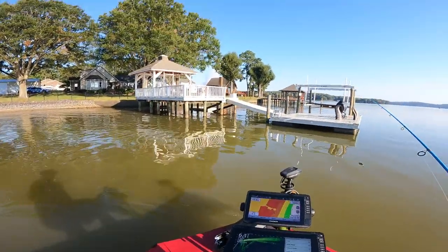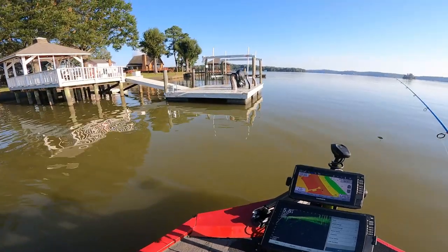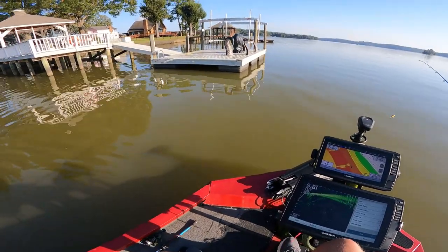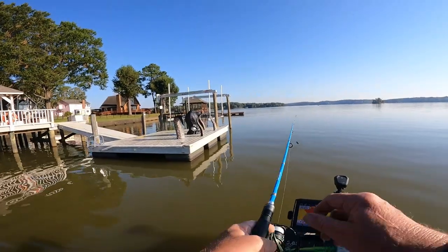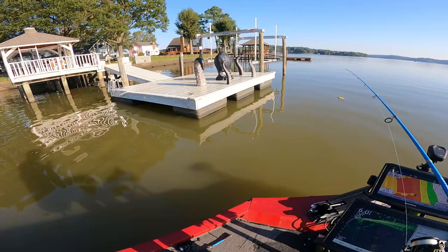I want y'all to check something out right here on this dock. Some of this — I guess this is for Halloween. Pretty good.